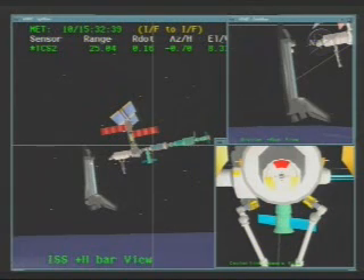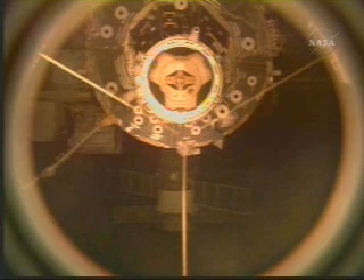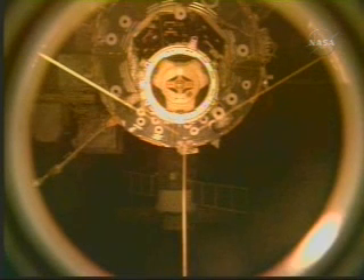The station is in attitude control. This is a sequential still video showing the centerline camera view, looking through the orbiter docking system back at the International Space Station and the pressurized mating adapter.